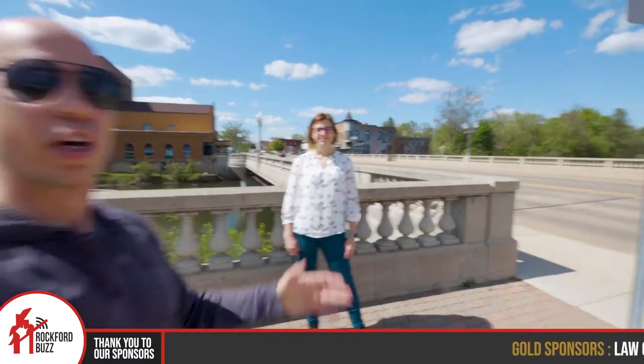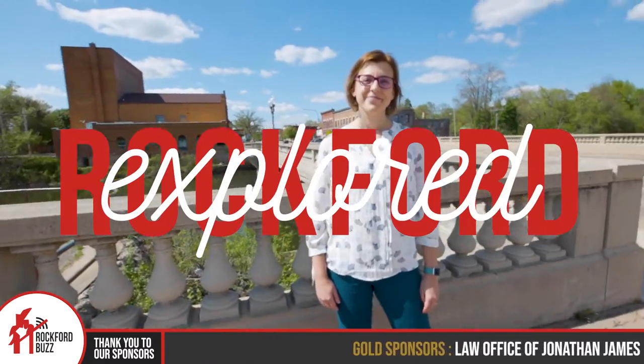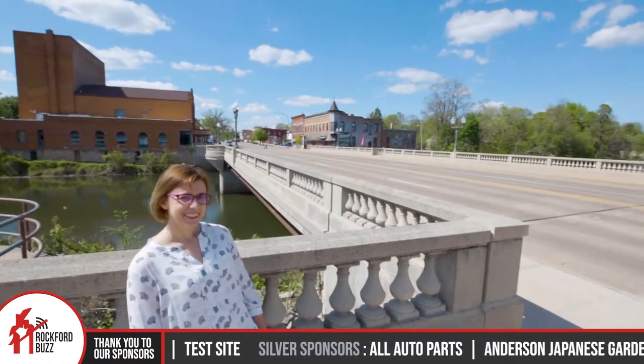Hey, Rockford Jake here. Today I'm joined by Lauren with Boone County Arts Council. How's it going, Lauren? Doing fantastic. So we are outside and if you can't tell by the bridge, we are right next to State Street in downtown Belvedere because there's a pretty cool event that's coming up.